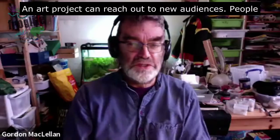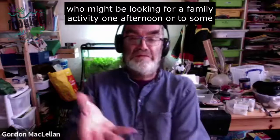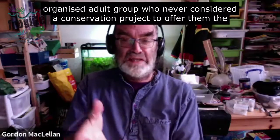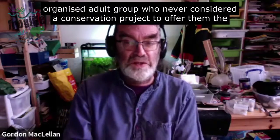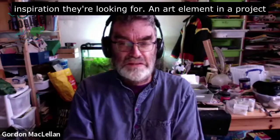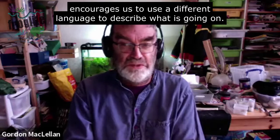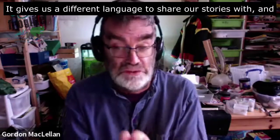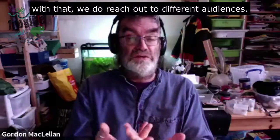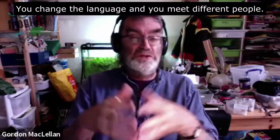An art project can reach out to new audiences — people who might be looking for a family activity one afternoon, or an organised adult group who'd never considered a conservation project to offer them the inspiration they're looking for. An art element in a project encourages us to use a different language to describe what is going on, and with that we do reach out to different audiences. It's almost inevitable: you change the language and you meet different people.